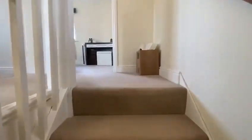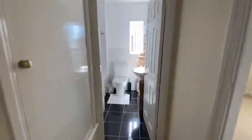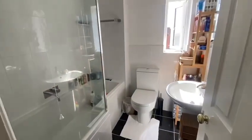As we head upstairs we do have three really good sized bedrooms. We'll start off with the bathroom which has been recently redone and is a white modern suite with shower over bath.